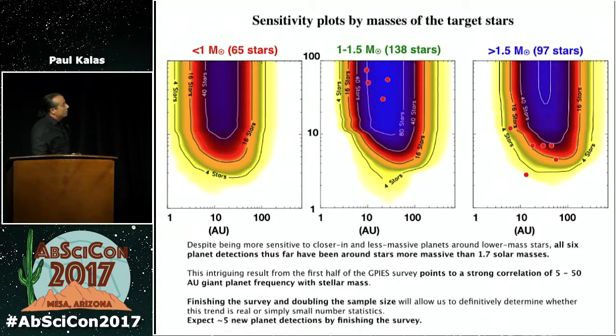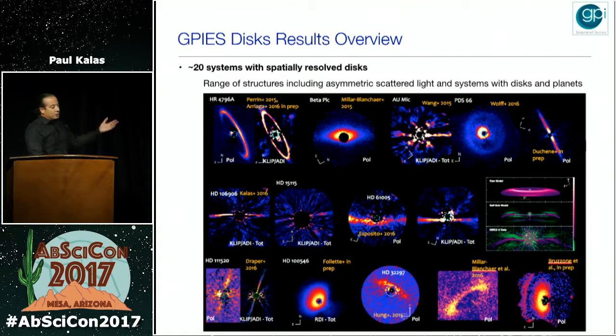We are sensitive to Jupiter mass planets at this range of semi-major axis around lower mass stars, but they have not been detected — they're not there. There seems to be a strong correlation of the frequency of giant planets in the 5 to 50 AU semi-major axis region with stellar mass. We want to finish our survey to confirm this, and as we image the remaining 260 stars, we expect five new planet detections. The debris disk image gallery shows how the structure and morphology of these disks can indicate the presence of sub-Jupiter mass planets that aren't directly detected but modify the disk structure through gravitational perturbations.